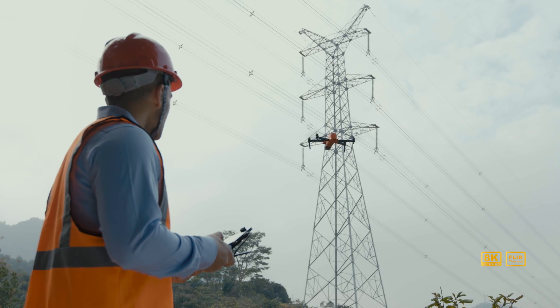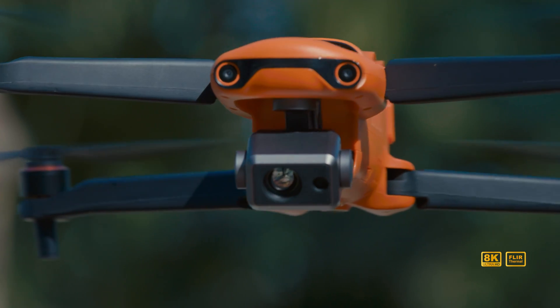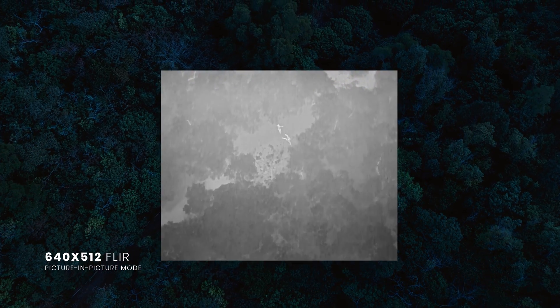Equipped with a FLIR camera, Evo 2 Dual provides visible and thermal imaging with remarkable performance, perfect for commercial and first responder use.